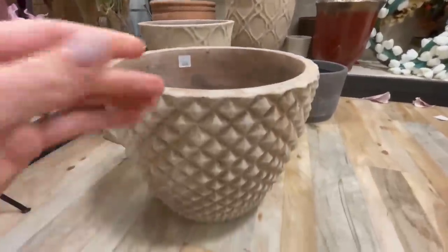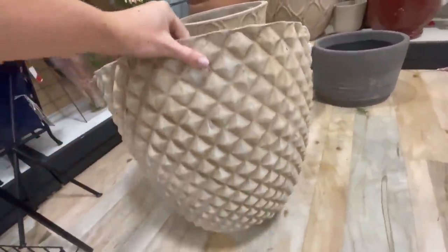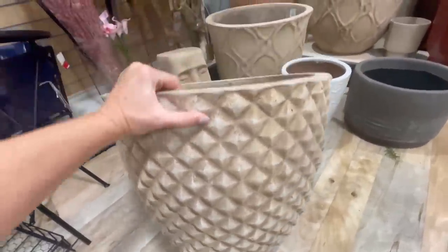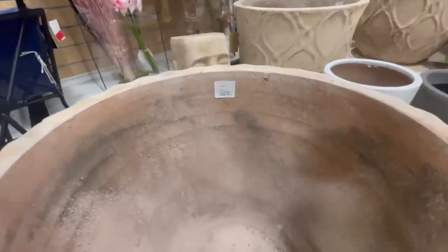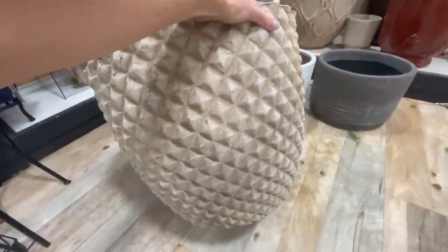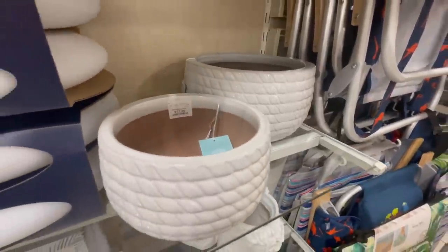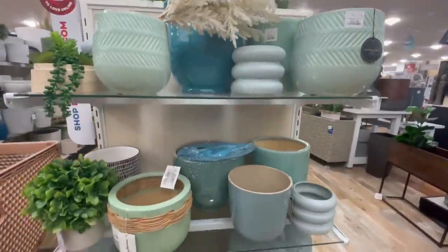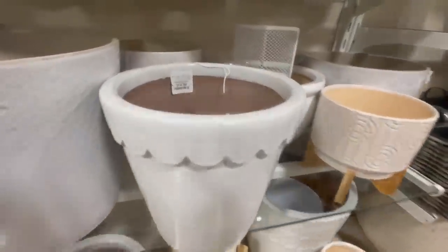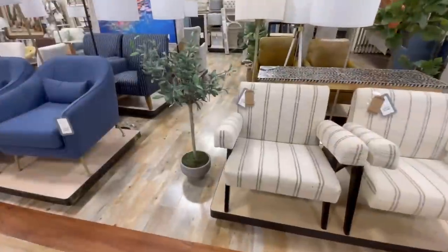HomeGoods has some of the best prices on large statement floor vases. This one was only $40 and had a unique finish — really pretty to add in a grouping of planters on a patio. When grouping planters together, it's nice to keep a similar color scheme but vary them in appearance, and picking planters with unique textures is a great way to add visual interest.